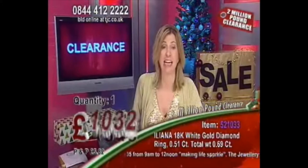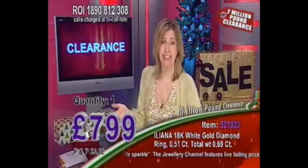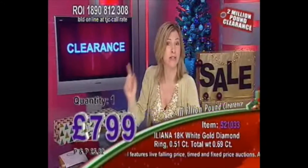Now look at this — $799. That's a great clearance price. However, I want to stop that because I'm feeling really generous and I want to give you a final clearance price. This is going to be my final price, but what a price it's going to be.